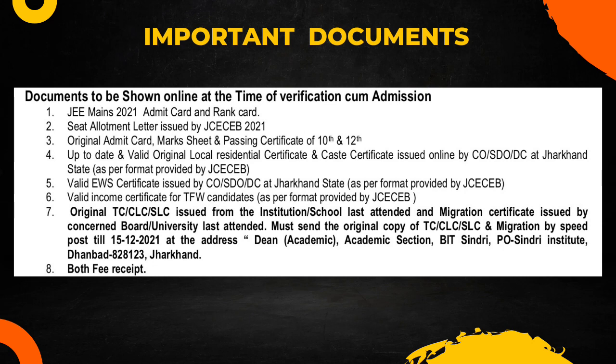Now for the important documents: the previous year the process was online, so there were two steps — submit documents online and then courier them offline. Make sure you have all these documents, because if you do, you will not require any extra documents for admission in NITs, Jharkhand Gomba, or any other colleges through JCCB counseling.